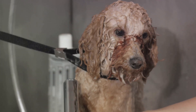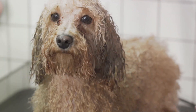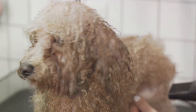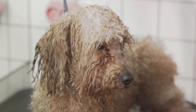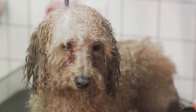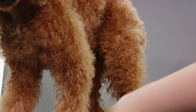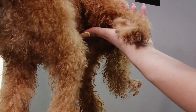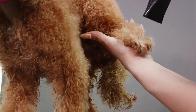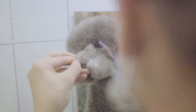This can damage the delicate structures and push debris further inside. After your poodle enjoys a good bath or swim, make sure to dry their ears thoroughly. Moisture build-up can create an environment conducive to bacterial and yeast growth. Use a clean, dry cloth or gauze to gently pat the ears dry, especially in the creases and folds. Avoid using hair dryers or heat, as excessive heat can damage the delicate skin and exacerbate inflammation.